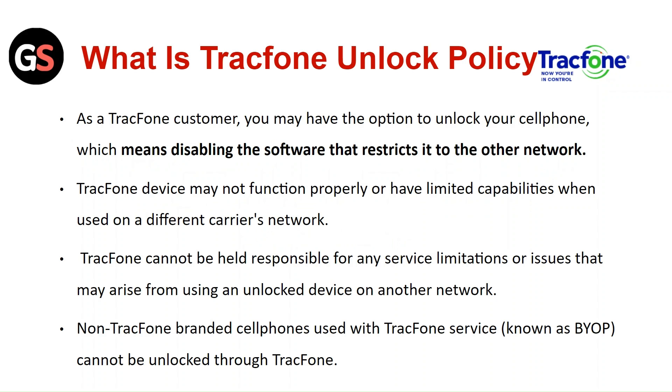As a TracFone customer, you may have the option to unlock your cell phone, which means disabling the software that restricts it to other networks.